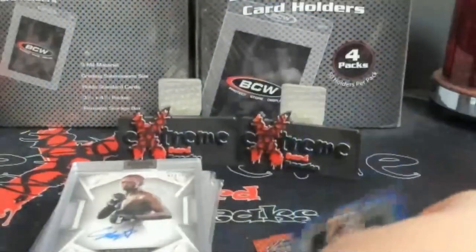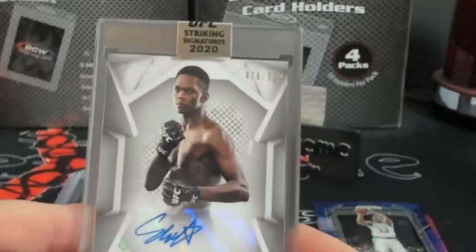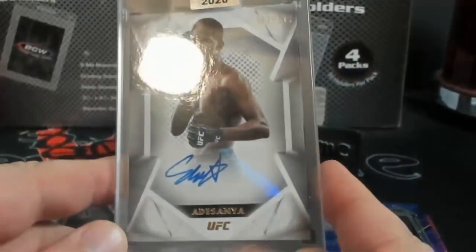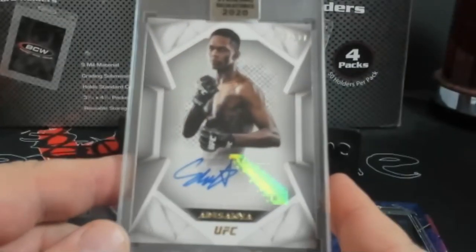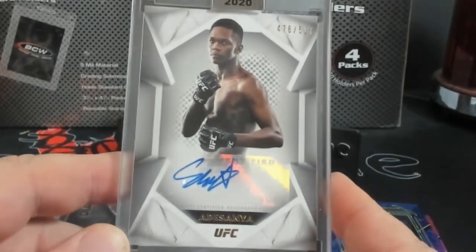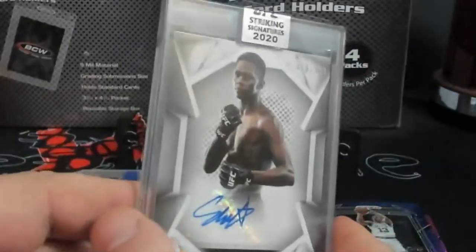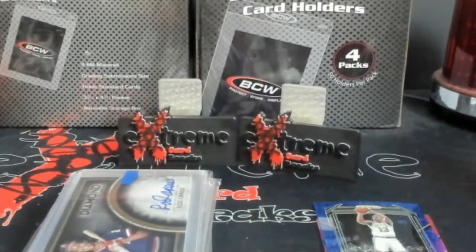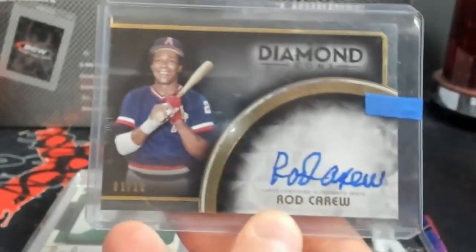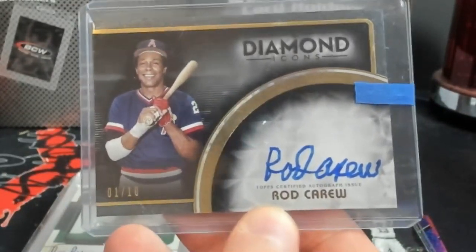Malcolm Brogdon blue out of 144, so nothing crazy in that — wasn't really expecting anything to come out popping. Alright, a little UFC — gonna try this. That is a Sanya auto out of 517. No idea, I'm not a UFC guy. A little bit of Hall of Fame — Rod Karu diamond icons out of 10, pretty cool card.